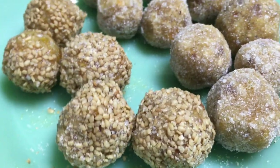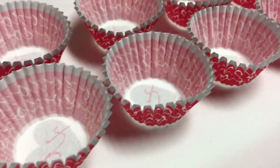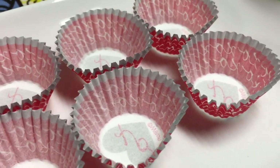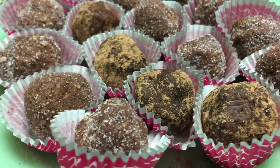Once we were finished giving all of our treats their little coating, we put them in adorable little Valentine's Day mini muffin cups so they were really dressed to impress for Valentine's Day. I think everything turned out amazing.